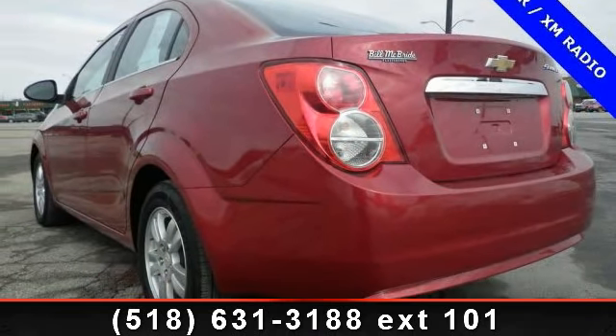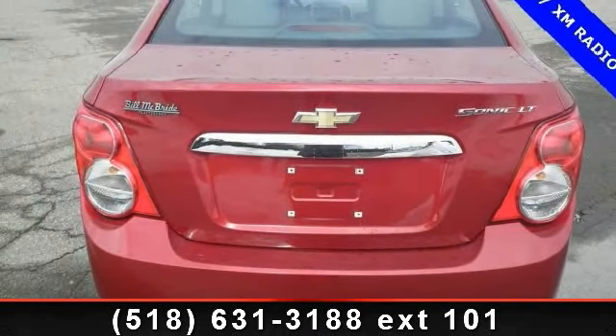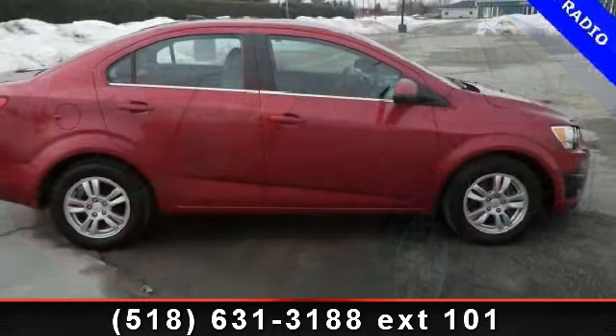Enjoy these notable features: telematics, keyless entry, power door locks, auxiliary audio input, traction control, brake assist, trip computer, front-wheel drive, and power outlet.